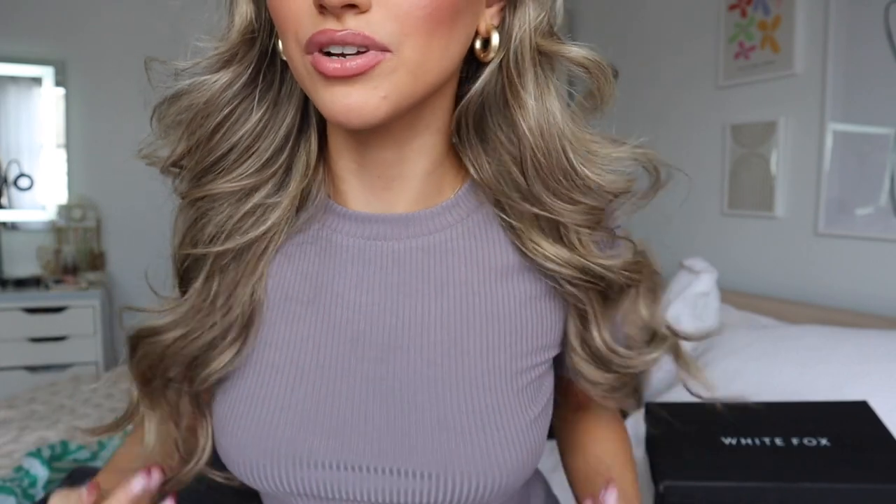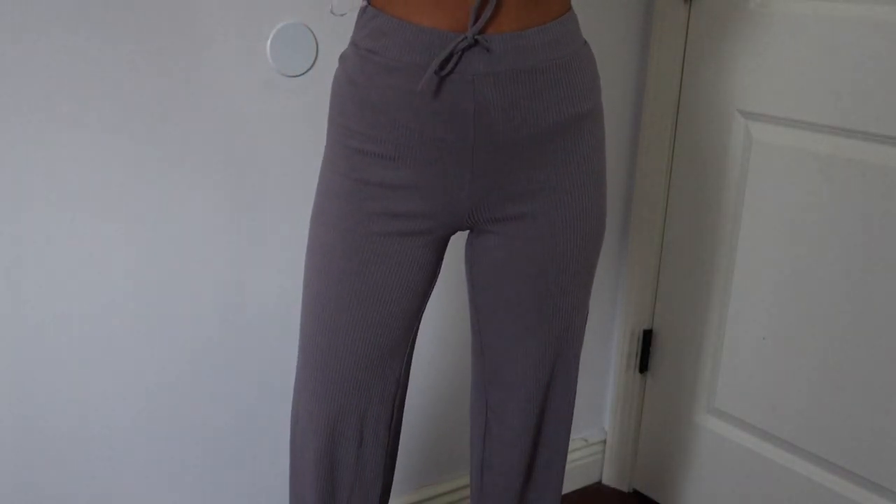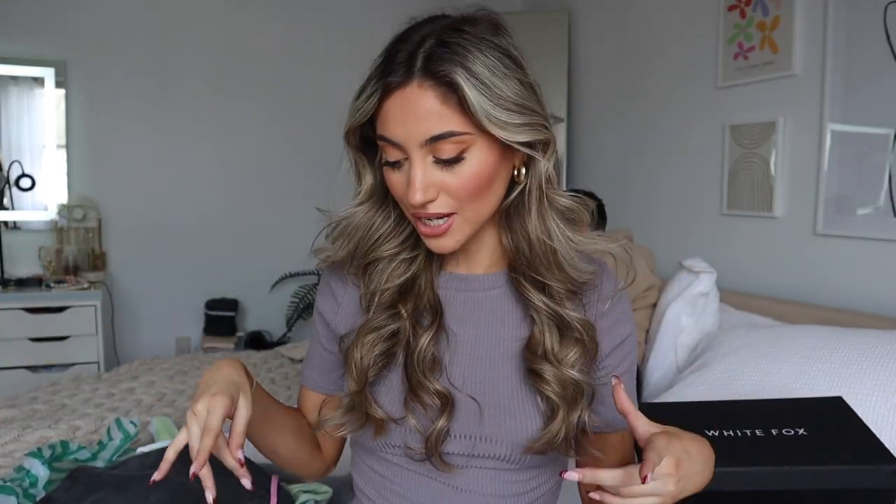First things first, I'm going to start with what I'm wearing because I just got this new set. This is now the third color I have in this set from White Fox — I'm obsessed with it. It's a really pretty purpley color. The top is a little ribbed t-shirt, really nice and comfortable, and the bottoms are the same ribbed material. I have them in two other colors; I just had to get it in a third.